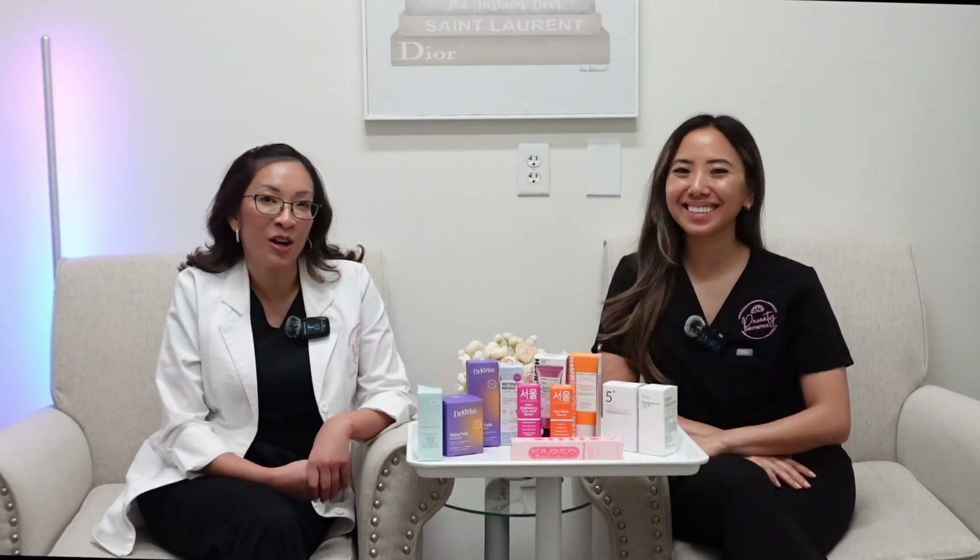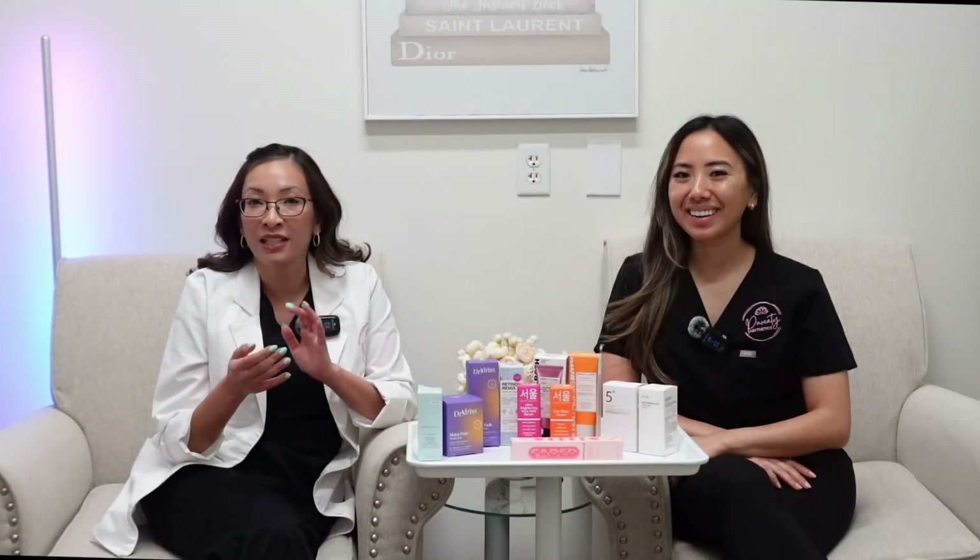Hi everyone! Welcome back to our YouTube channel. Today we're gonna talk about a group of skincare ingredients called tyrosinase inhibitors, or skin lighteners. These powerful ingredients are what we can use to treat hyperpigmentation.